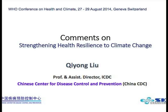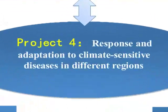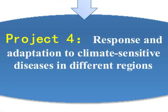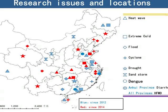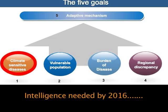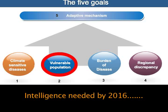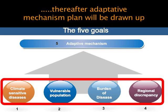The Chinese Center for Disease Control and Prevention, China CDC, has undertaken three projects aiming to assess climate change's impacts on health and a fourth one to provide response and adaptation. Research was conducted in different locations in China for heatwave, cold, flood, cyclone, drought, sandstorm, and other climate hazards. By end of 2016, the goal was to provide a climate-sensitive disease list, assess the most vulnerable sub-populations, and map the geographic distribution of these health risks.